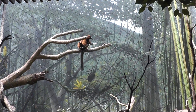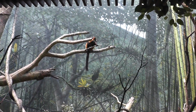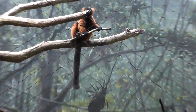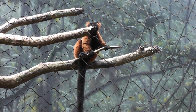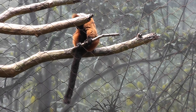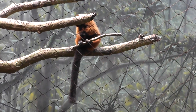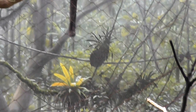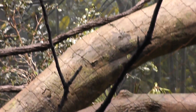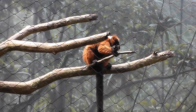Let's conclude this video with a nice close-up. Here he is, the Red Ruffed Lemur here at the Bronx Zoo. He'll just continue licking himself — he's not done. Signing off now from on location at the Bronx Zoo.